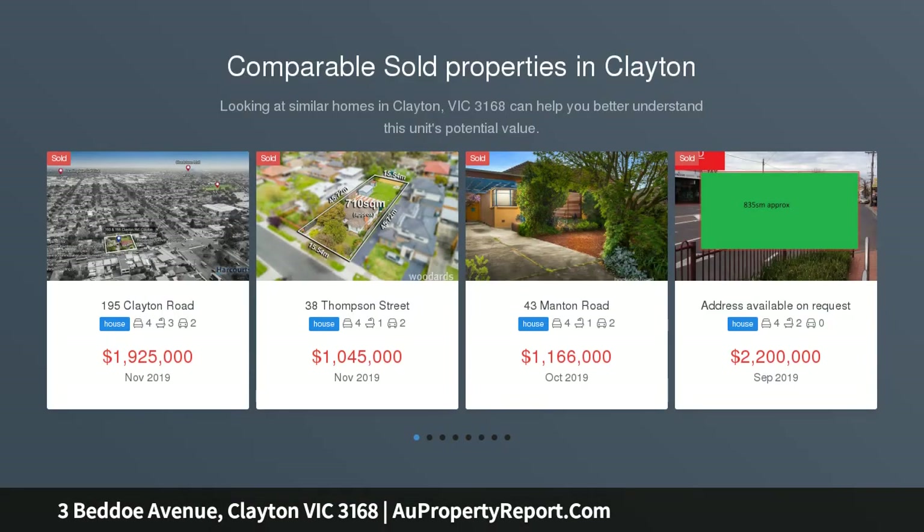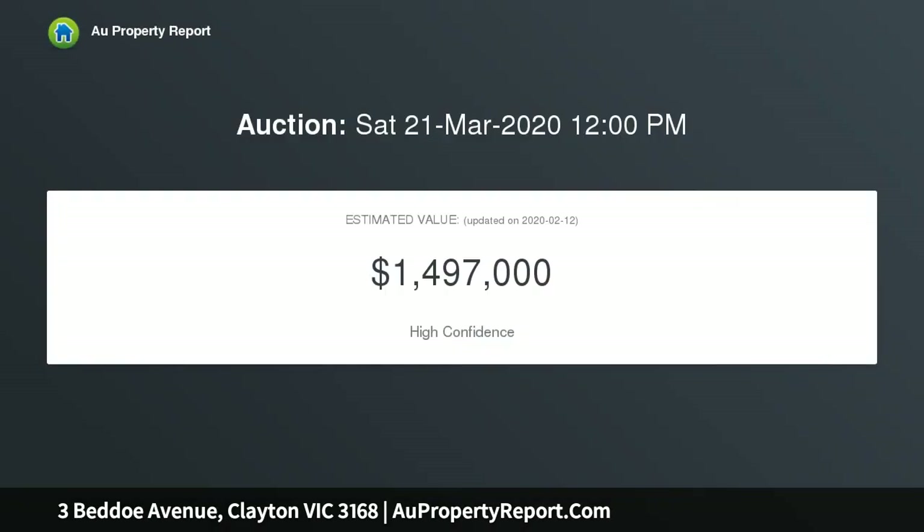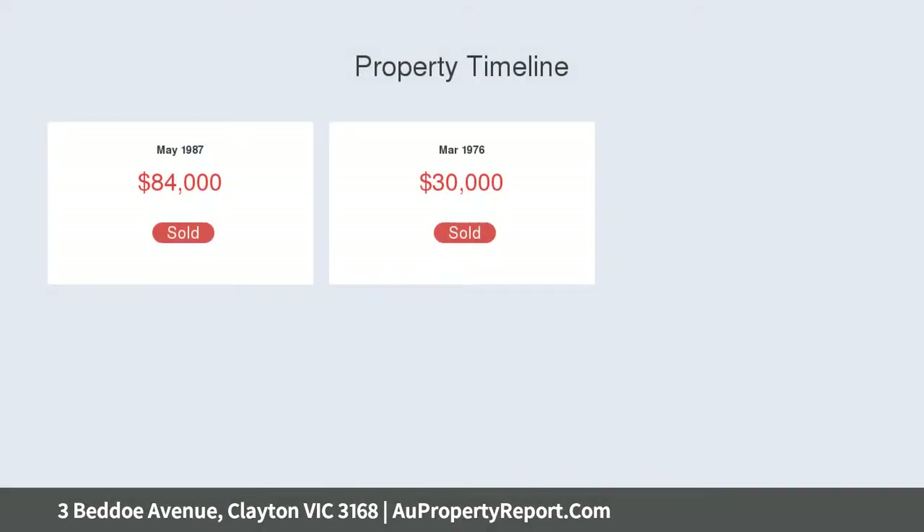The most desirable street in Clayton, opposite Monash University in the Residential Growth Zone Schedule 3. Celebrate life with a blended, extended or multigenerational family, or look to the future and consider the investment or redevelopment options presented by this well-maintained home with granny flat, nestled on 760 SQM approximately, meters from Monash Uni STCA.